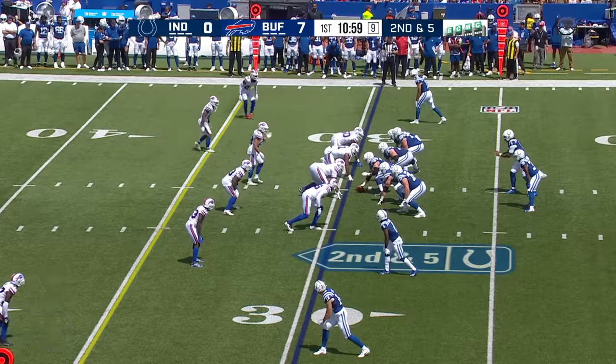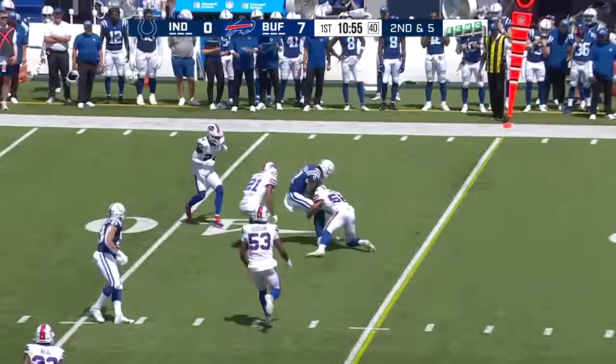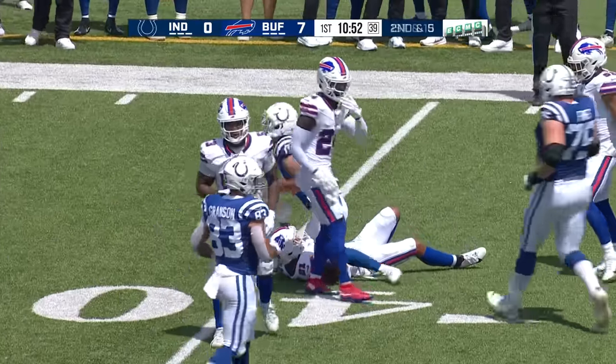Positional battle at training camp throughout the year — who's going to win that other corner spot? Already a good start for Dane Jackson today as Michael Pittman reels that one in and picks up an Indianapolis first down.